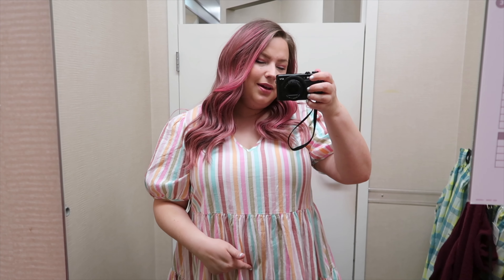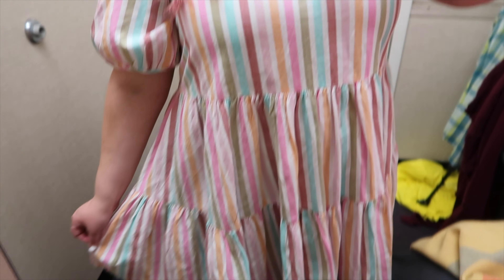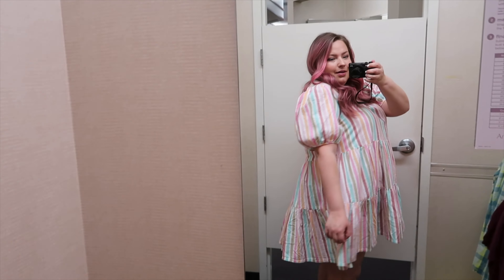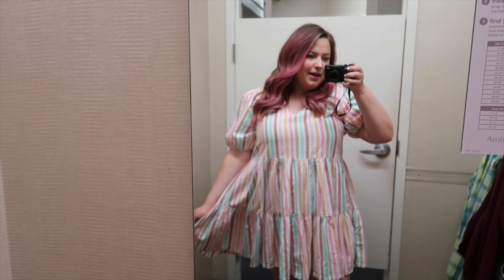I actually have several variations of this dress already — I have like a denim one and a gray one. This is definitely my favorite version of this dress that I've seen, with all these fun springy Easter colors. This dress is in a size extra extra large and it fits perfectly. This is part of the A&A collection.